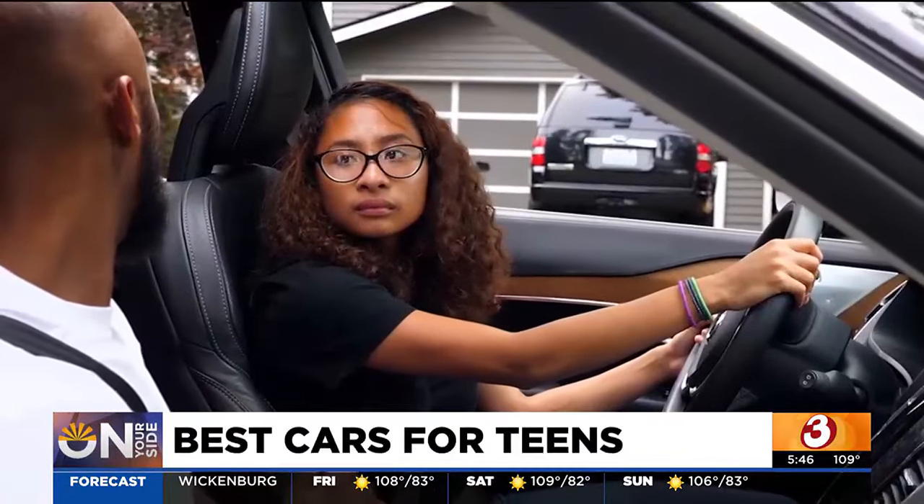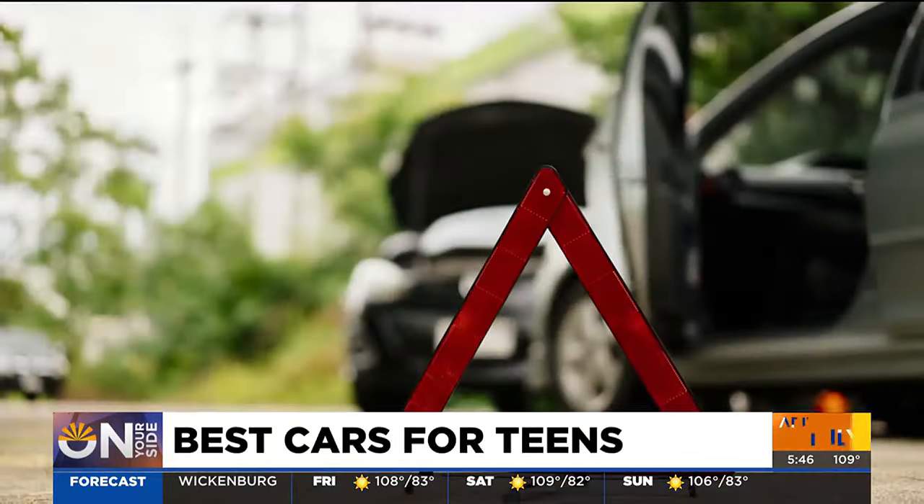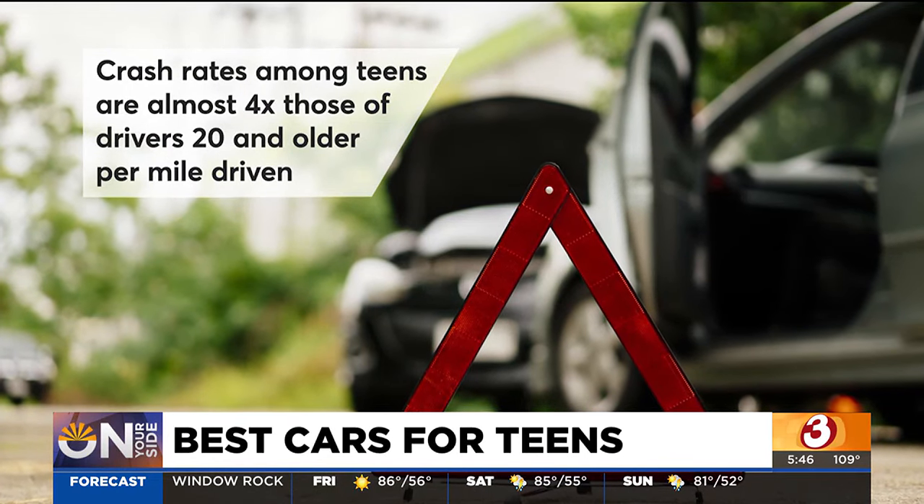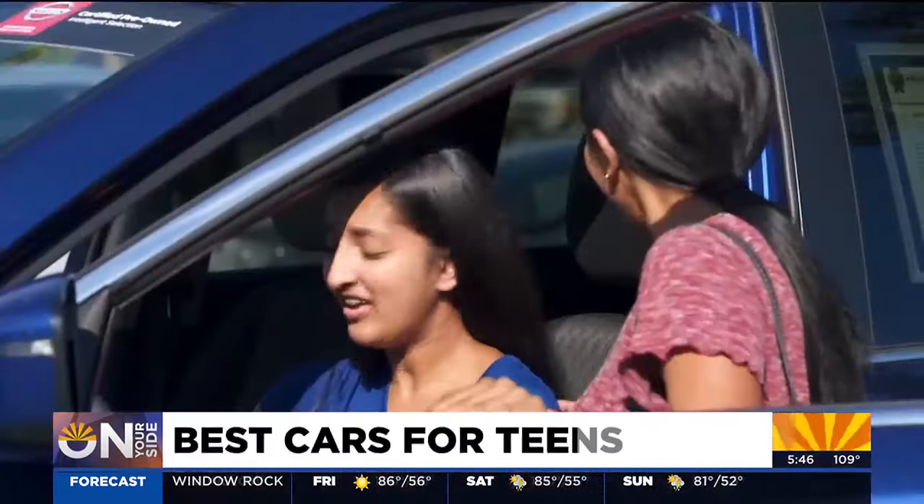That's important because teenagers are among the riskiest drivers, with crash rates that are almost four times those of drivers 20 and older. Because young drivers are at such a high risk, buy a car with as much safety as your budget allows.